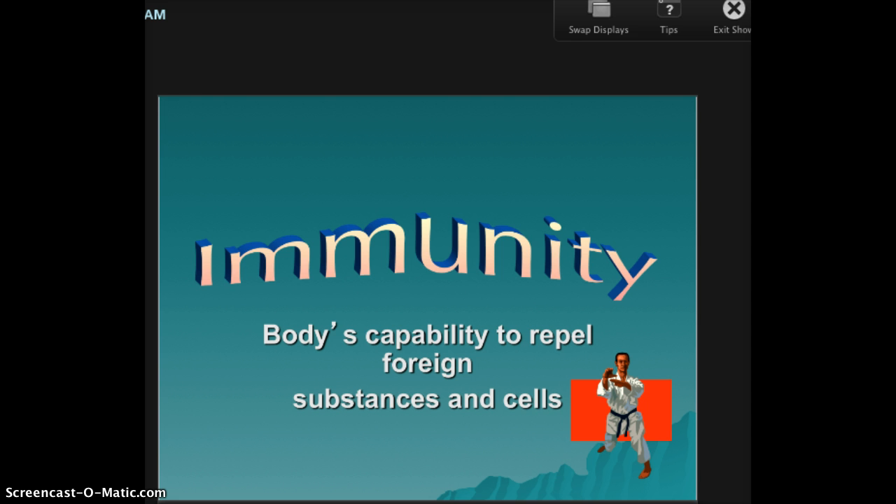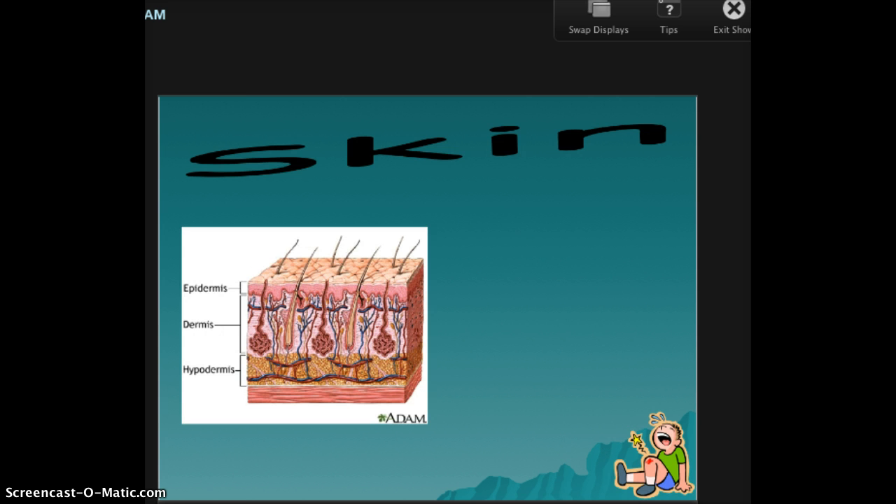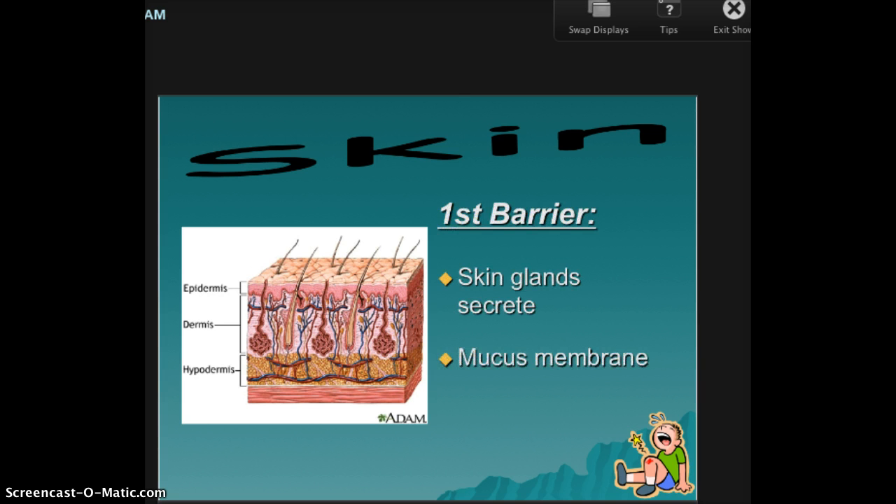There are different barriers it has to get through — don't overthink it. It is just from the outside going in. The first barrier — what is it going to hit? It's going to hit your skin. So the first barrier is your skin. Your skin creates a mucous membrane, which might be gross, but it helps keep the bad guys away.